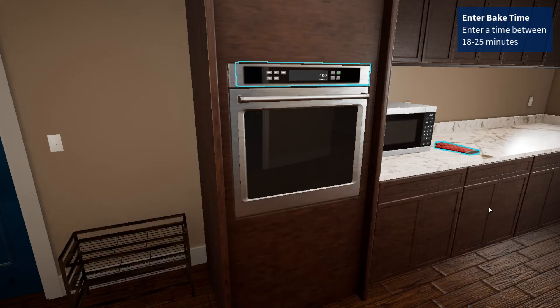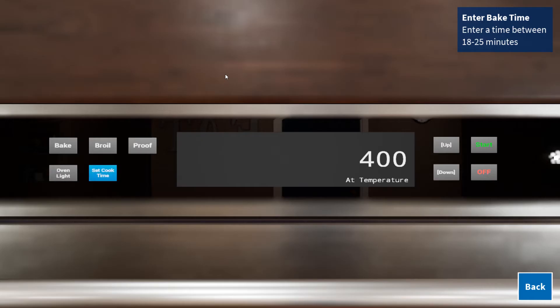Depending on the toppings, different frozen pizzas may need to be heated for different durations. Companies that make frozen pizzas often write the instructions to work with as many ovens as possible. The instructions for this pizza recommend heating it for 18 to 25 minutes. Looks like the duration is a bit too long — press the Down button to decrease the time to 18 minutes. Once the panel shows 18, press the Start button to start cooking.